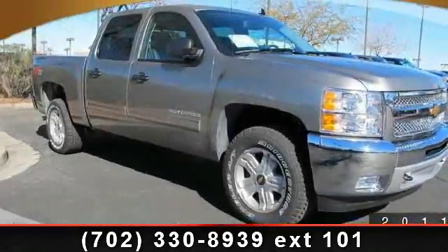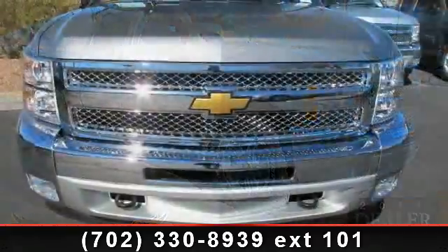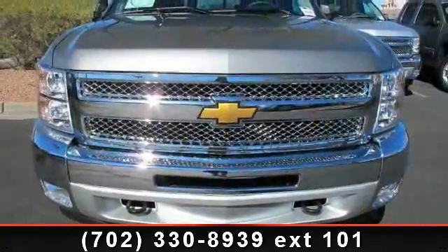Presenting the 2013 Chevrolet Silverado 1500. If you are looking for a first-rate auto, this one could be yours today.